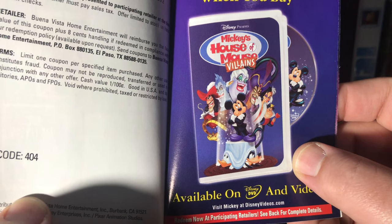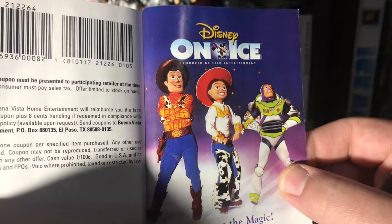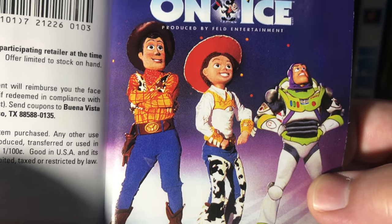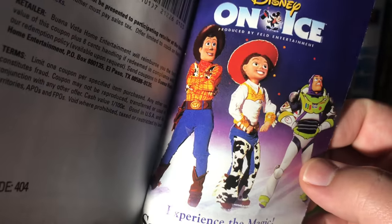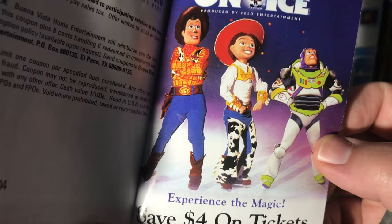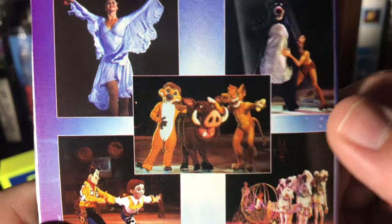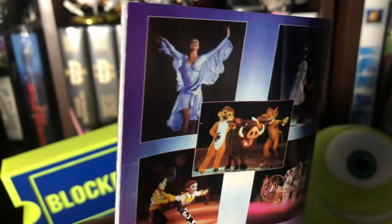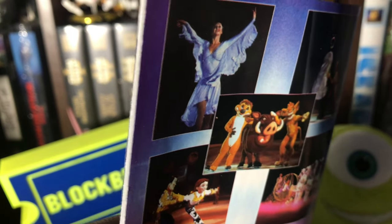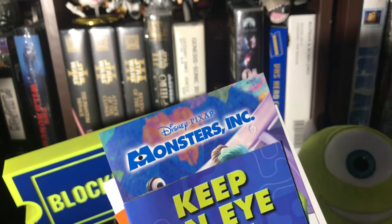Save two dollars on Mickey's House of Villains — I've never seen that. And Disney on Ice — did you ever go to Disney on Ice when you were young, or take kids in the family? I like the Broadway musicals of Disney, but I'm not much a fan of Disney on Ice. Do they still do Disney on Ice? When they're not competing in the Olympics, these ice skaters need some work too.